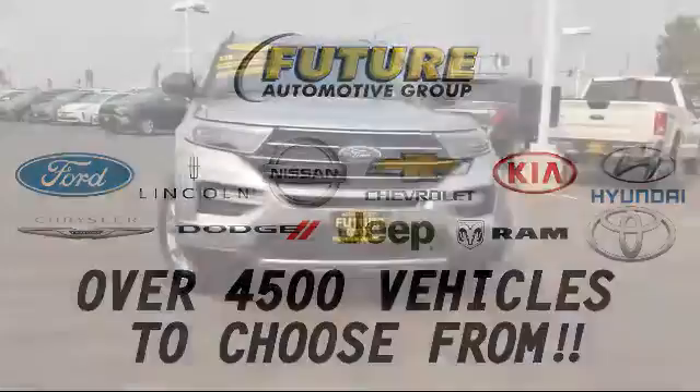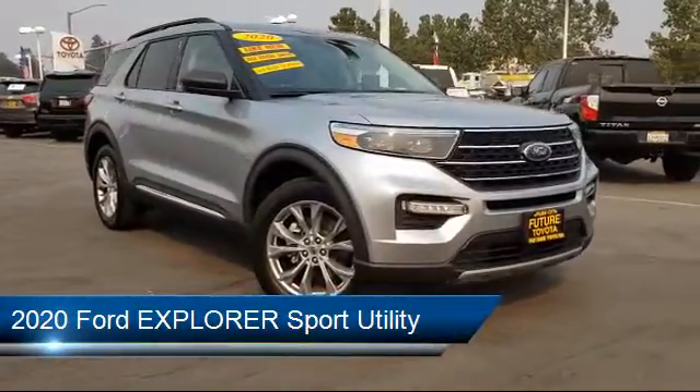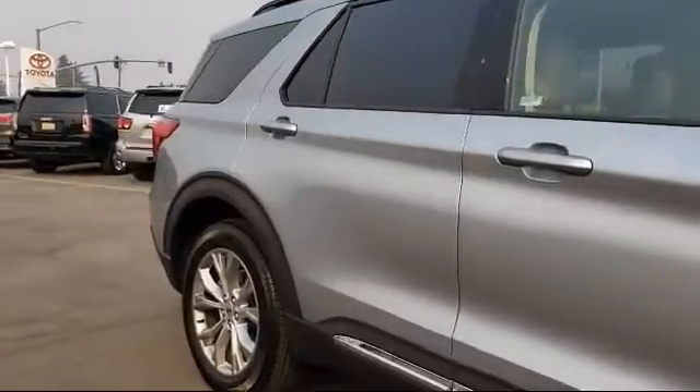For three generations, the Future Automotive Group has been Northern California's premier automotive dealer group. Here's another example of a great vehicle from our giant selection of pre-owned cars and trucks, and it comes equipped with steering wheel controls,